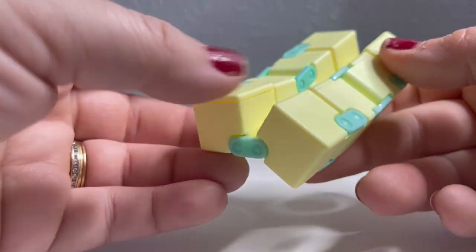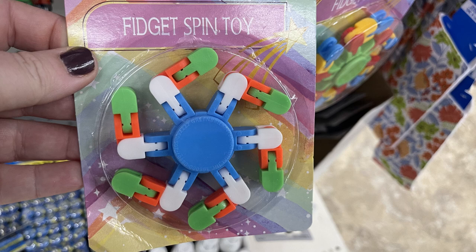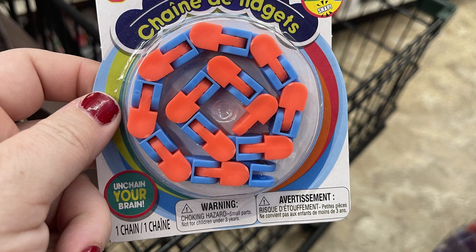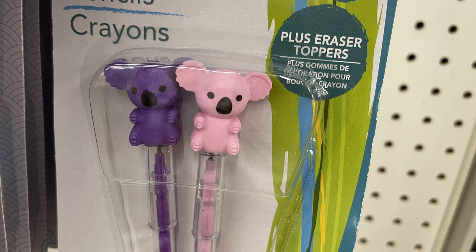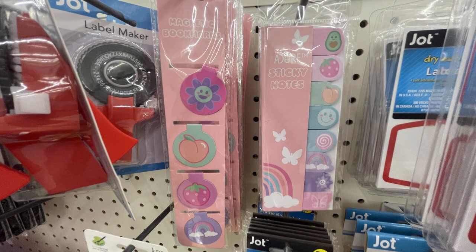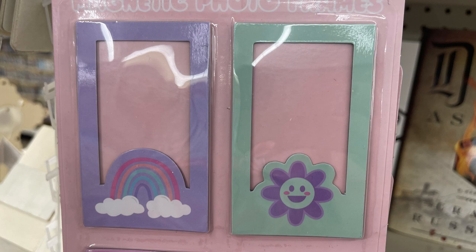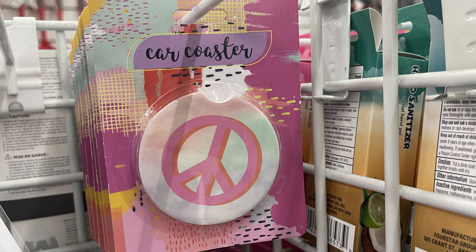They also had the fidget toy spinners with movable parts on the sides, in three different colors. Or you can get the clink and snap fidget chain, which can be connected to each other if you buy a few packs. They had these writing pencil crayons with koala bears and unicorns at the top, coming in pink and purple. Also they had some of their magnetic bookmarks, sticky notes, and magnetic photo frames — these were out early in the year as a back-to-school restock item.